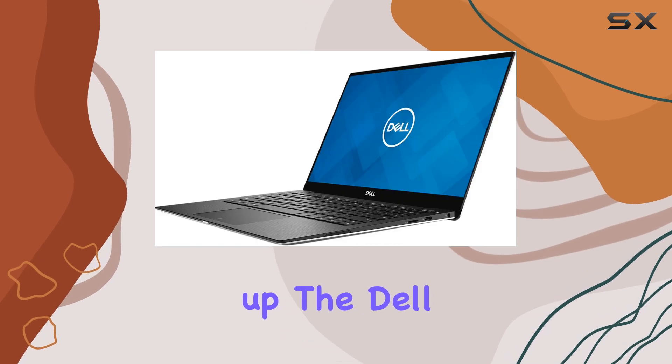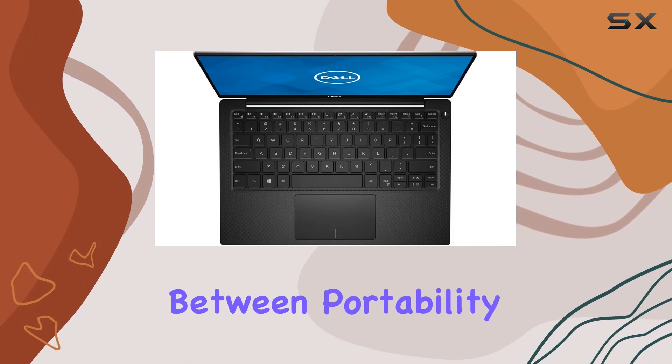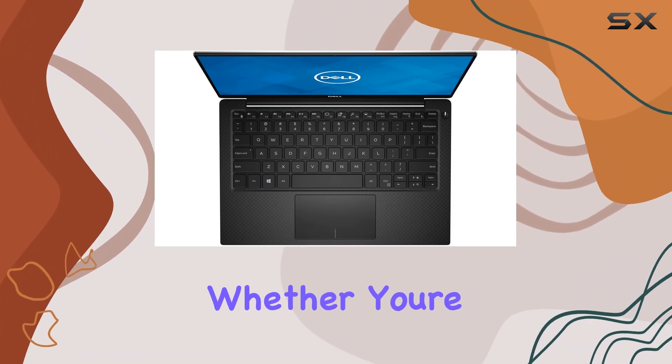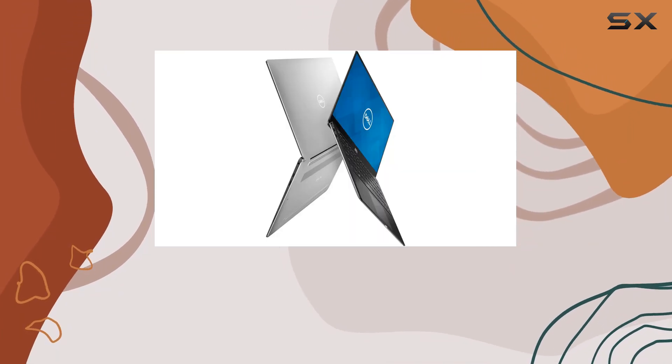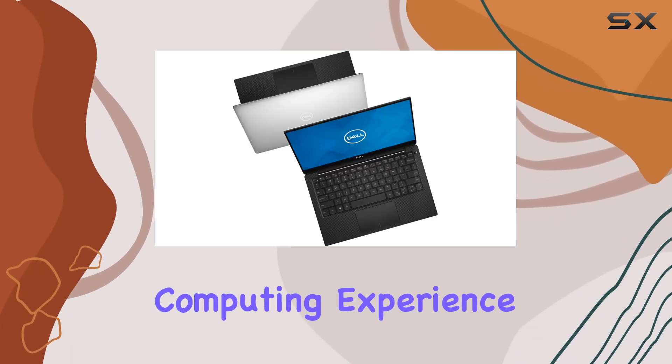Wrapping it up, the Dell XPS 13 7390 is a stellar choice for those seeking a balance between portability and performance. Whether you're a student, a professional, or a content creator, this laptop is primed to elevate your computing experience to new heights.